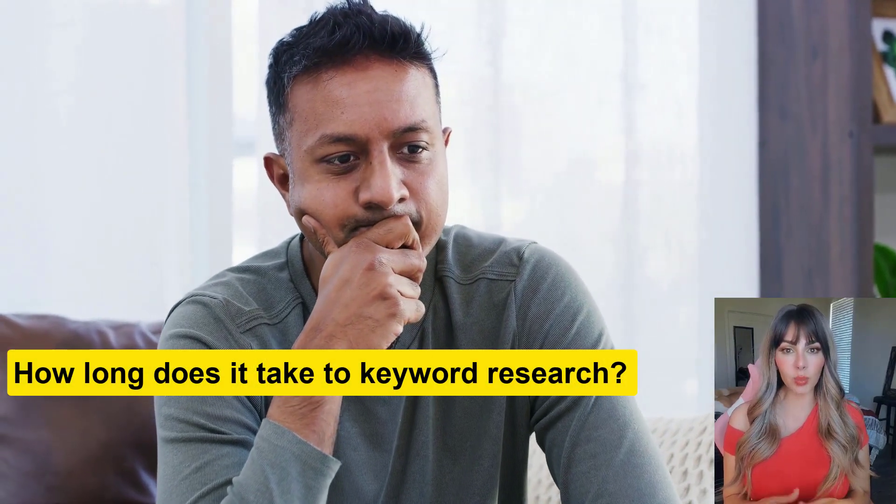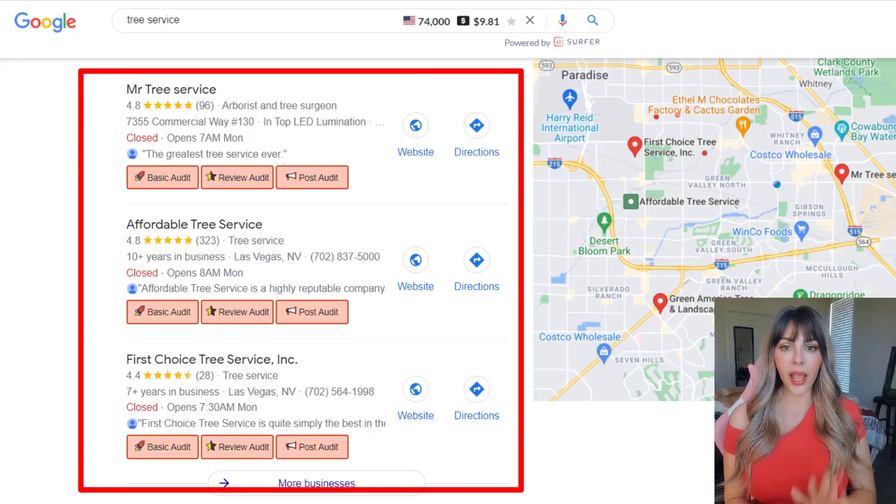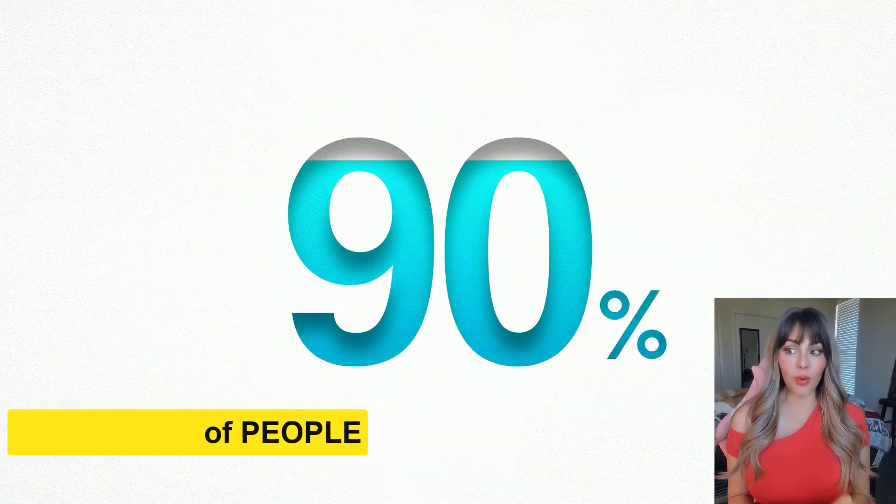So how long does it take to do the proper keyword research? Well, for the local 3-pack, under 5 minutes. And why is it so important? Well, 90% of people find their services without knowing the business already.